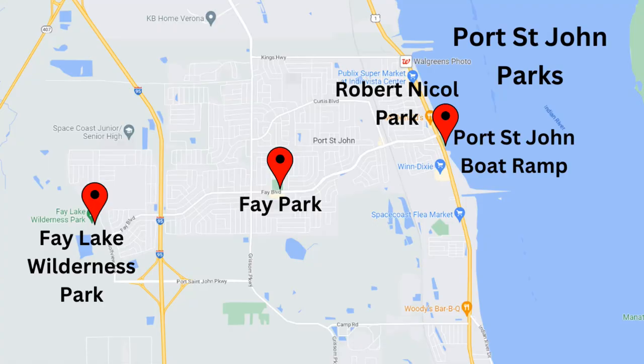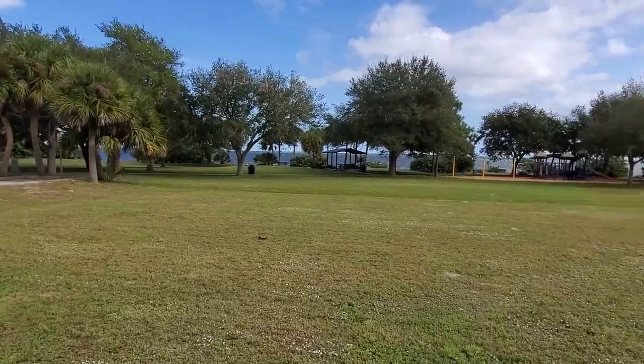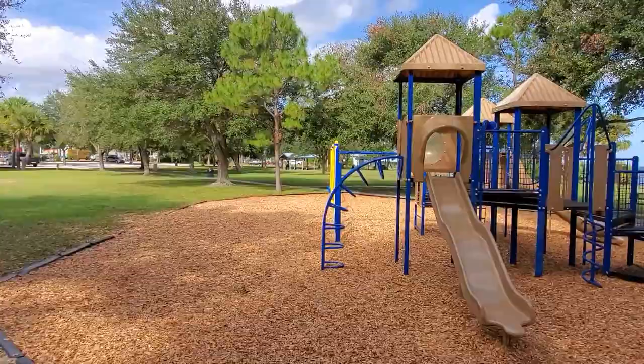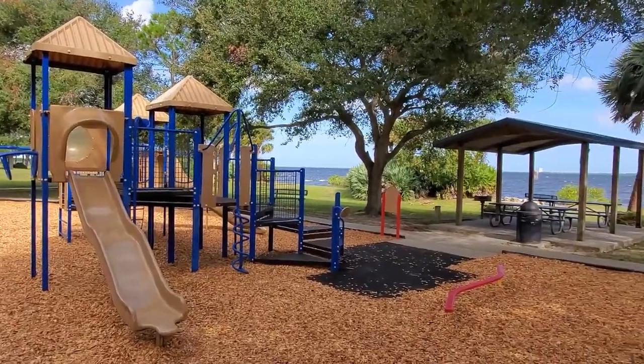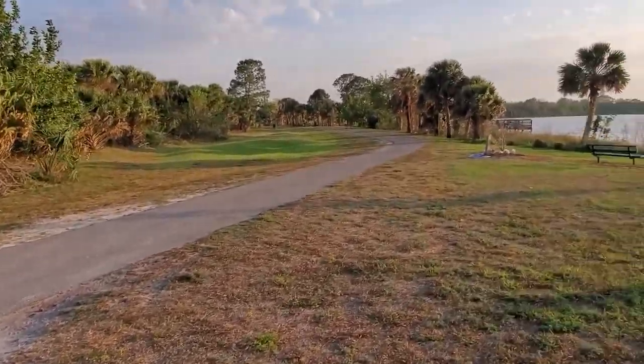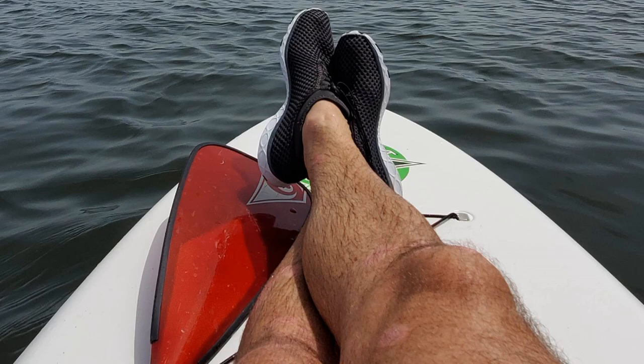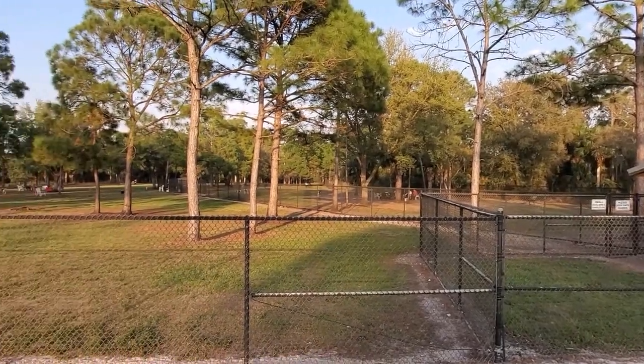In Brevard County we're very fortunate for the park systems, and in the Port St. John area they do not disappoint. On the east end of town there's Robert Nichols Park along US-1 on the Indian River, with pavilions, playgrounds, and restrooms. Just south of there is the Port St. John boat ramp. Heading west on Faye Boulevard is Faye Park with baseball fields and tennis courts. All the way to the west end of Faye Boulevard is Faye Wilderness Park, which has pavilions, playgrounds, trails around a lake, kayak launch areas, and a dog park.